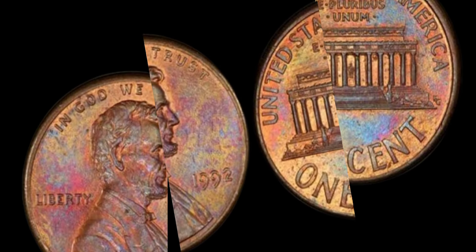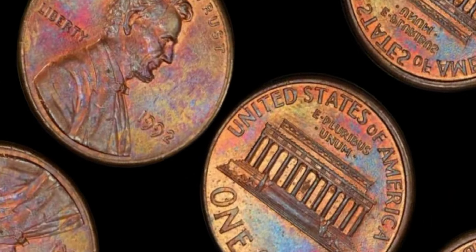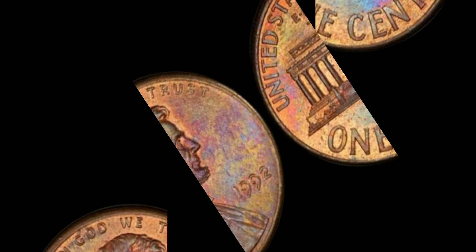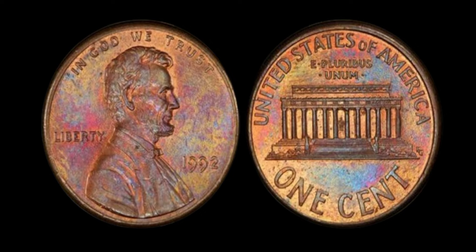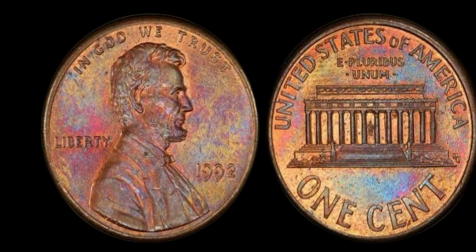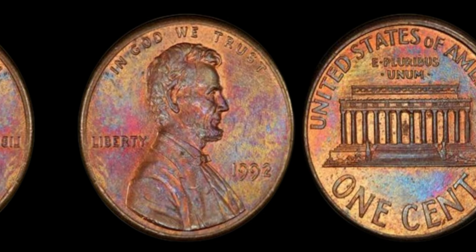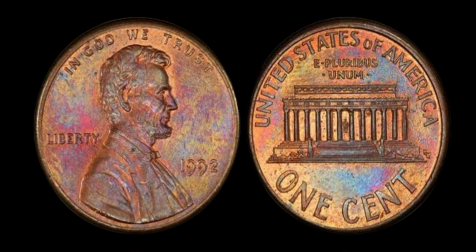We're diving into the intriguing world of numismatics to explore the elusive 1992 Lincoln penny without a mint mark. Could this seemingly ordinary coin hold the key to a million dollar fortune? What's the big deal about a 1992 Lincoln penny with no mint mark? It's all about rarity and history. In 1992, the Philadelphia Mint was supposed to place their P mint mark on these pennies, but due to a technical error, some were struck without it. This seemingly innocuous mistake turned these pennies into prized possessions for collectors worldwide. With only a handful known to exist, their value has skyrocketed over the years. Just last year, a lucky collector stumbled upon one in their change jar and sold it for a staggering $1 million. This coin's value in market is $1.17 million.